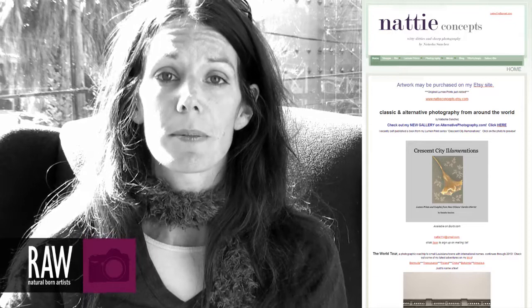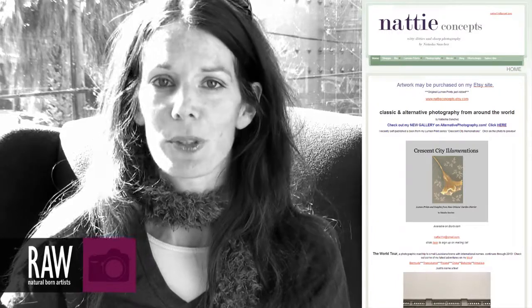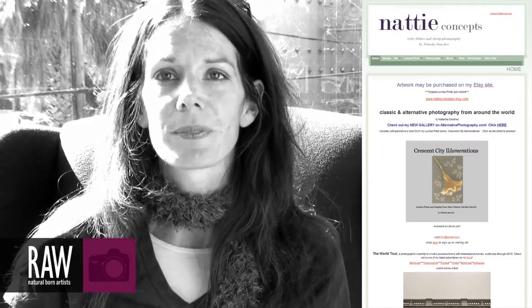My website is www.natty-concepts.com. Natty Concepts is my online presence. On my website you can link to all of my different sites. I'm also a songwriter, and I've got music on there. I've got all of my social media listed on my one website, so you can find me that way. My name is Natasha Sanchez, and I'm a raw artist.